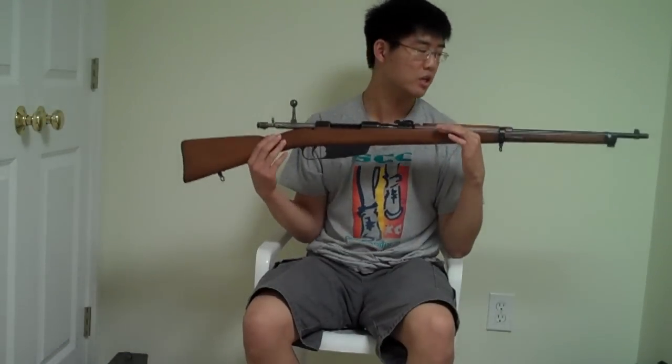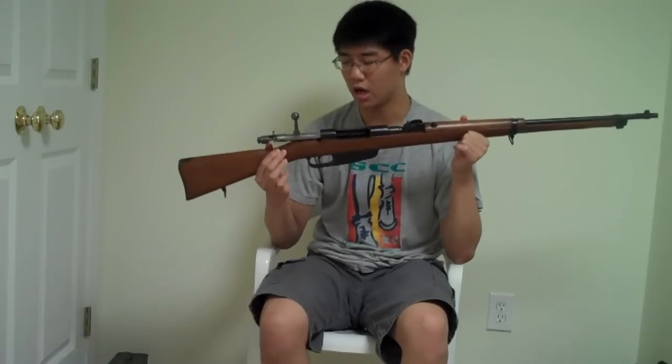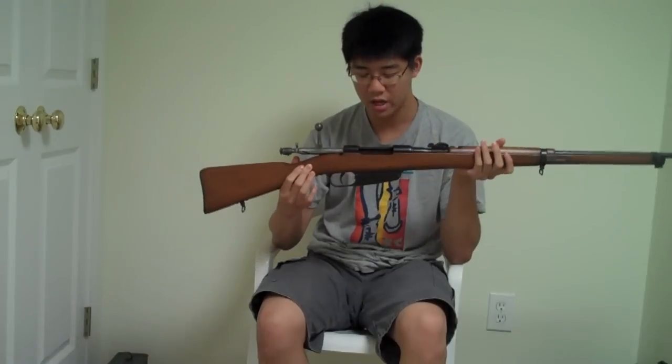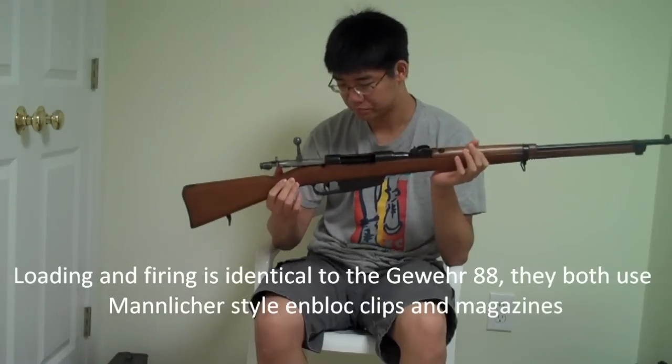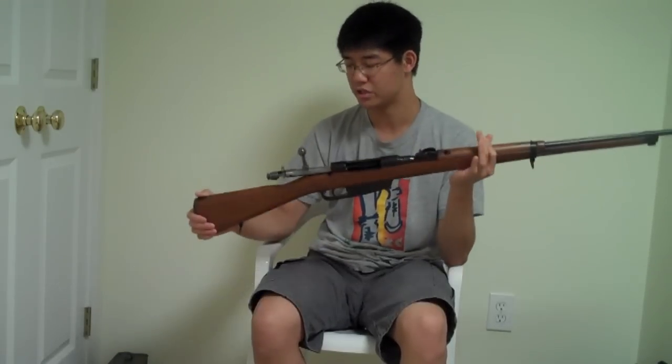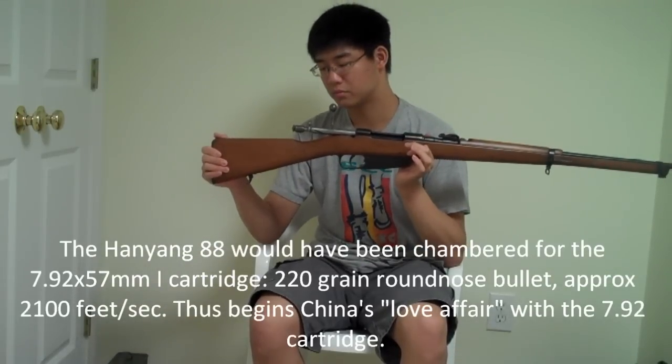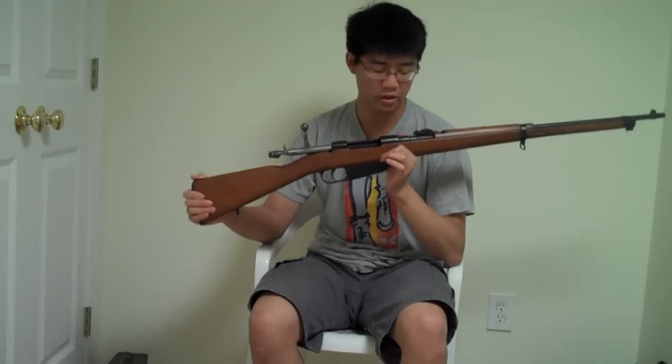I don't have a German Gewehr 88 or a Hanyang 88, but I do have the next best thing: this Italian Carcano. It derives a lot of its features and is heavily inspired by the Gewehr 88, using the Mannlicher-style magazine system just as the Gewehr 88 did. I realize this video is starting to take a long time, so I'm just going to skip most of the politics and go straight to the equipment and the soldiers.